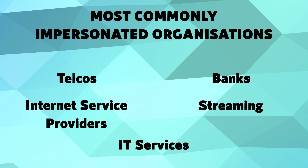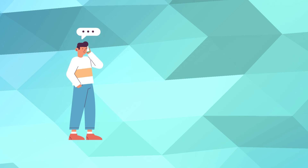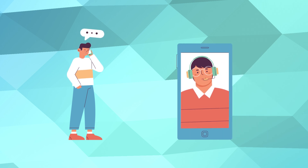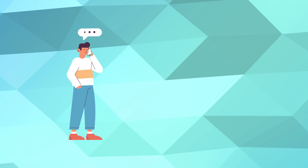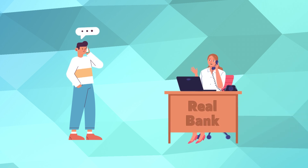So how can you protect yourself? Firstly, if anyone contacts you requesting access to your device, be very wary. Hang up and contact the organisation via a way that you know is correct.